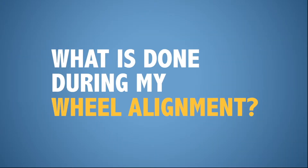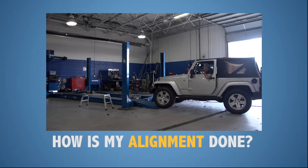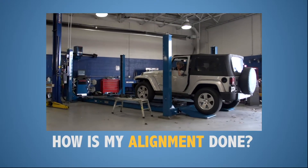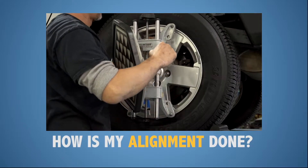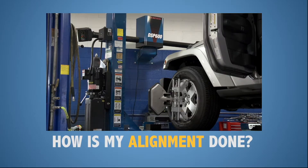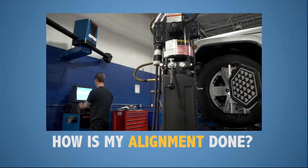So what is actually done during an alignment? Once the technician has inspected your tires and suspension components, the vehicle is pulled up onto a specialized machine with a specific laser and mirror system for each wheel. That system will translate precise measurements to a computer.